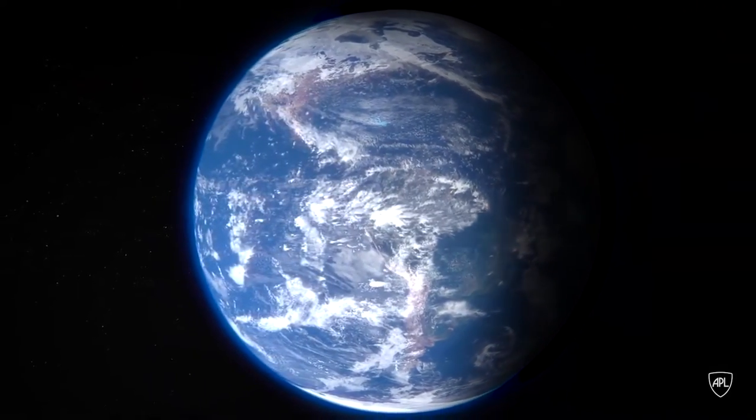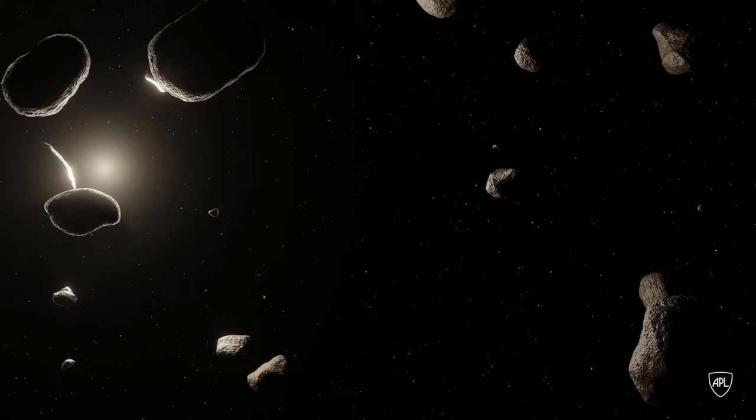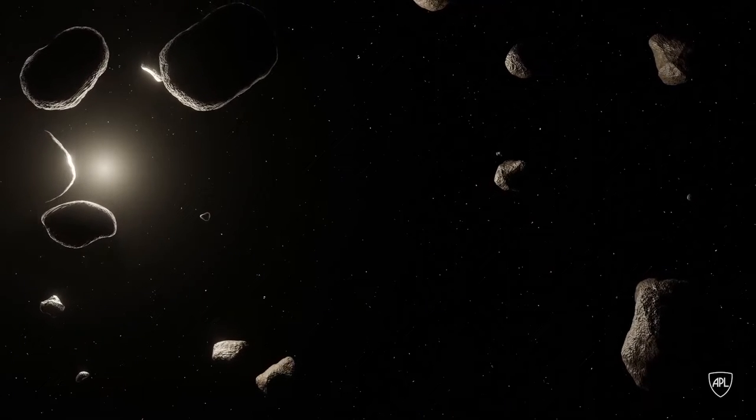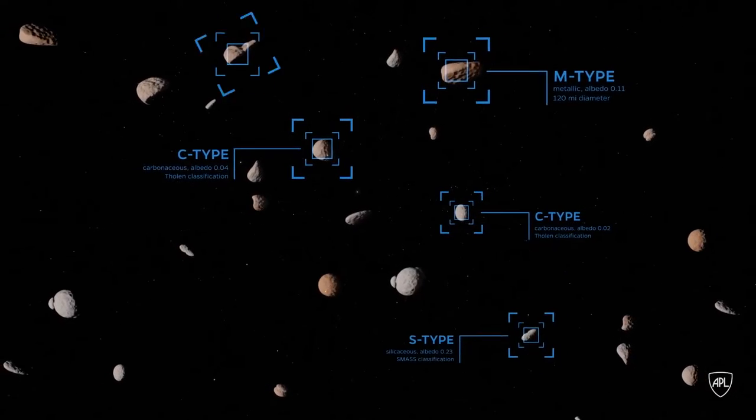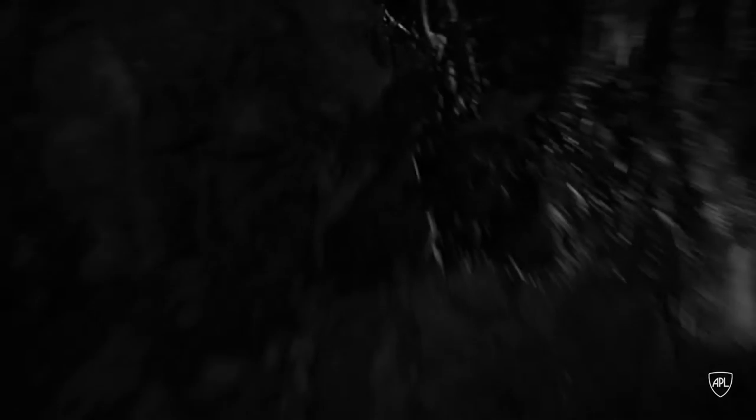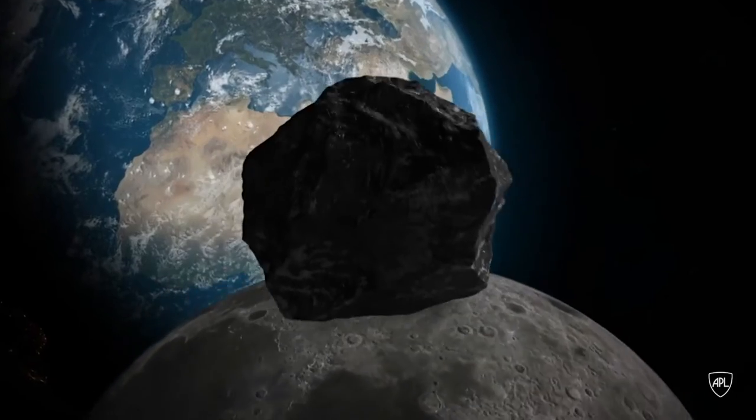Earth is surrounded by small objects called near-Earth asteroids, and some of them are potentially hazardous. Planetary Defense is about cataloging and figuring out where all these objects are, but also trying to prevent them from hitting the Earth.